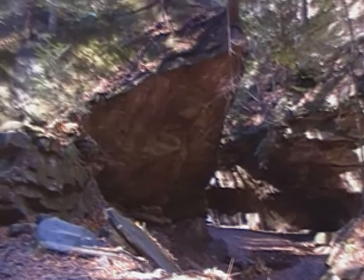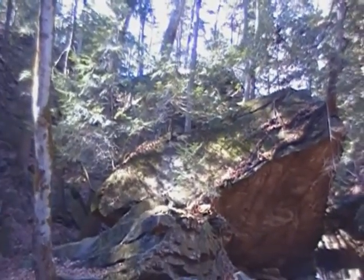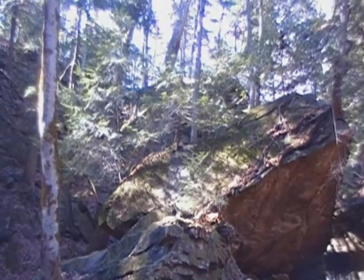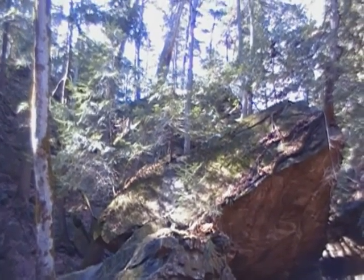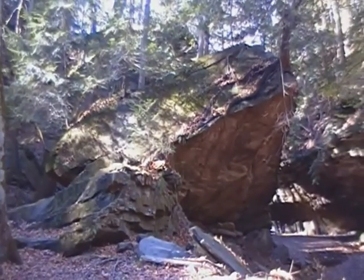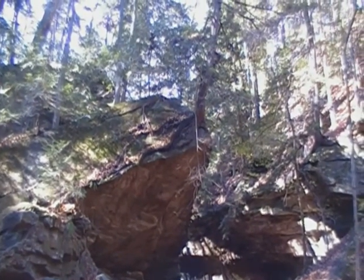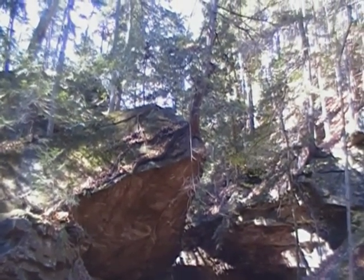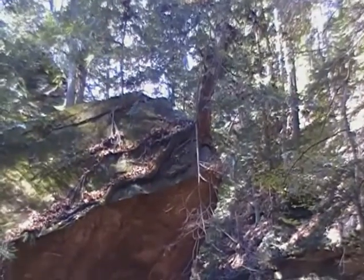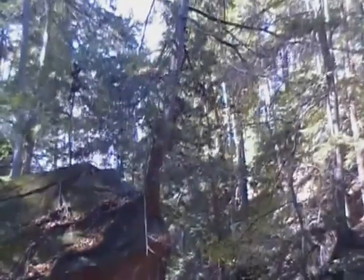Continuing on Trail 3. This is called Wedge Rock. Some 14,000 years ago it fell from up there down here. Glad we missed the fall. But check out this tree — he's just hanging on for dear life. That's called Perseverance, folks. Alright, let's continue down our trail.